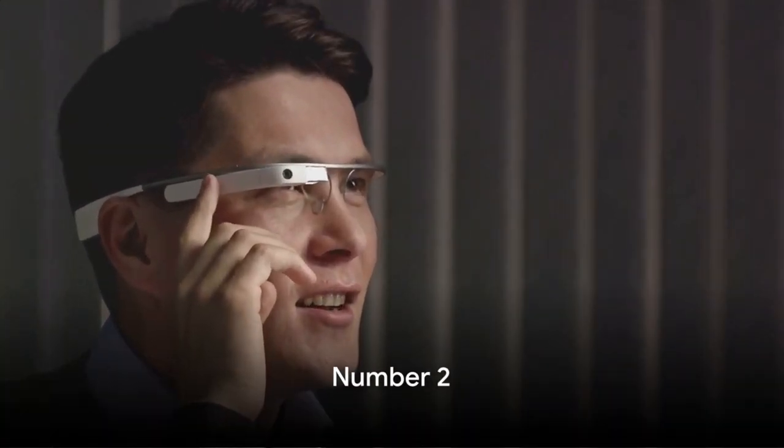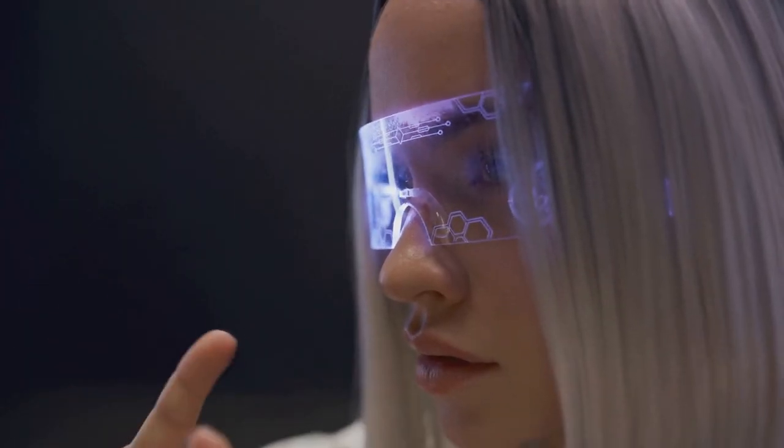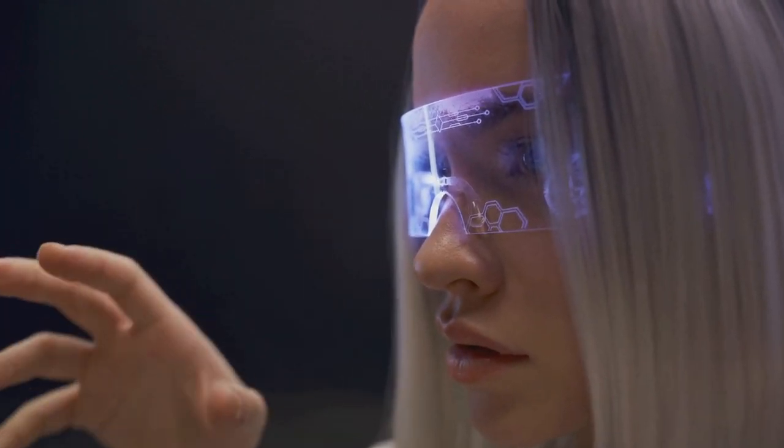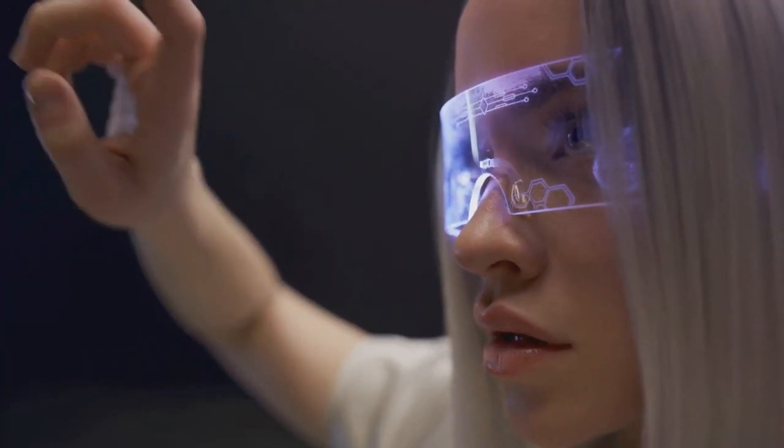Are you ready to see our runner-up? The silver goes to the remarkable Fusion X Smart Glasses. Imagine having your personal assistant, fitness tracker, and entertainment system all in one sleek, stylish package — that's what Fusion X delivers. These aren't your ordinary smart glasses; these are a futuristic leap, merging fashion with functionality.